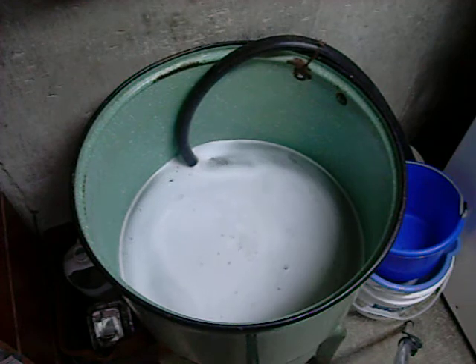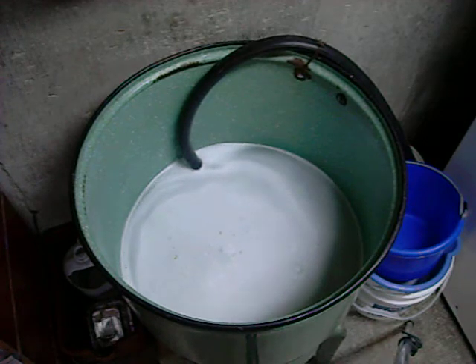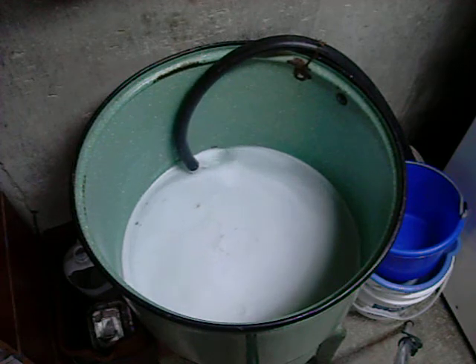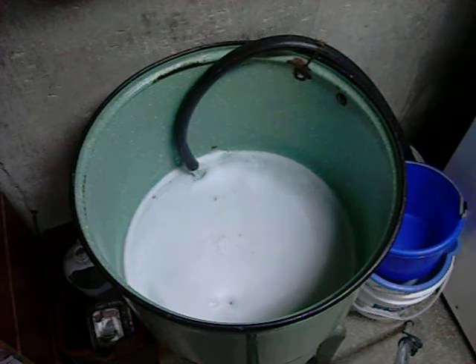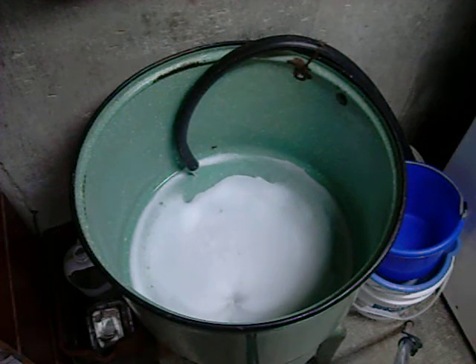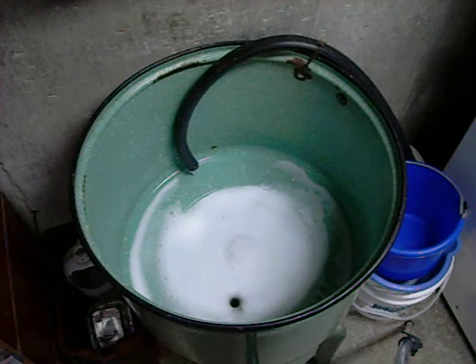You can see I've probably put a little bit too much in because we've got suds on top, and if you remember your chemistry, that means it's not being completely absorbed by the water — so there was too much detergent.